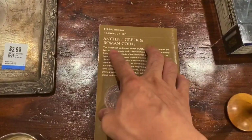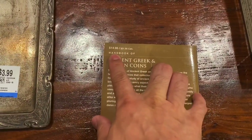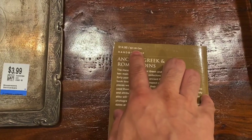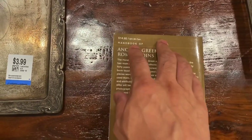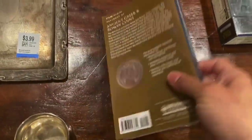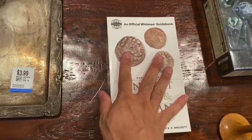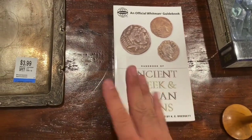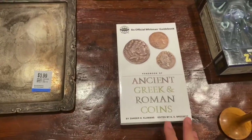If I'd bought it at the coin store or online — this is the American price and this is the Canadian price — it's not cheap, plus you have to pay tax. So this was a very good find. That will go into my personal coin book library.